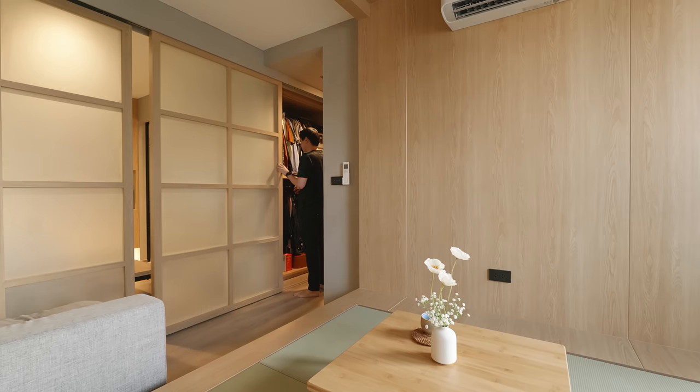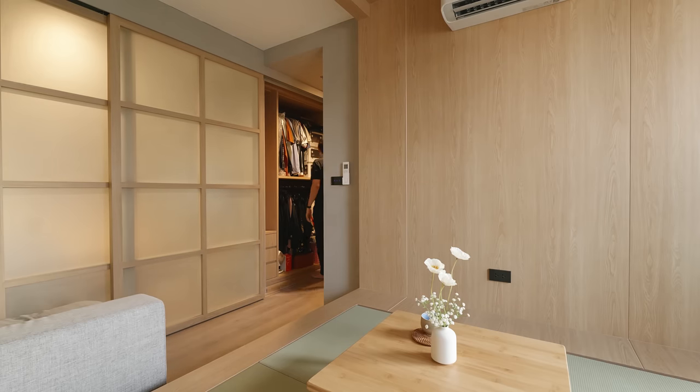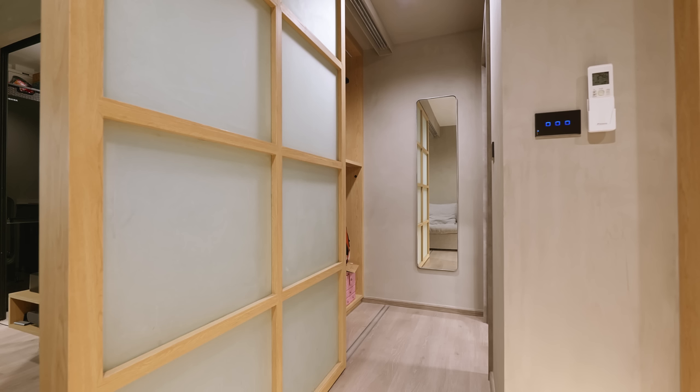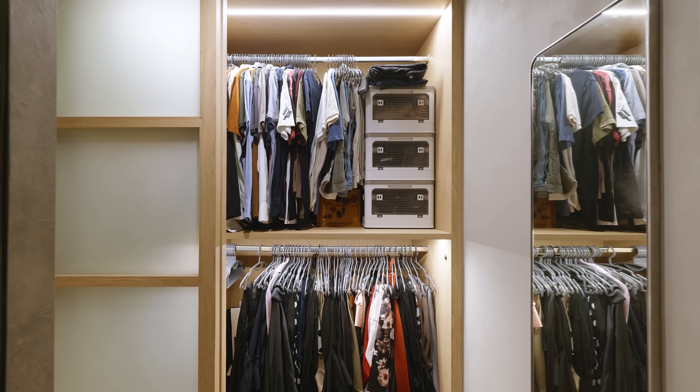These sliding panels have another function as closet doors to cover up the mess inside when having visitors. When the room is closed from inside, the dressing area with a walk-in closet will appear. We put lights in the closet as this area lacks natural light.